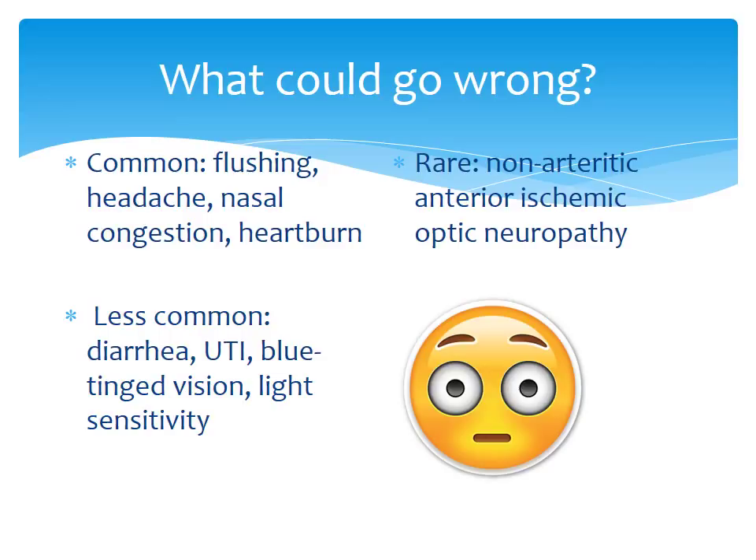You cannot have a drug without side effects. Common side effects include flushing, headache, nasal congestion, and heartburn — the first three resulting from systemic vasodilation. Less common side effects include diarrhea, urinary tract infections, blue tinge in vision, and light sensitivity. Priapism can also occur on occasion. A very rare but serious side effect is non-arteritic anterior ischemic optic neuropathy, which can unfortunately cause occasional permanent blindness.